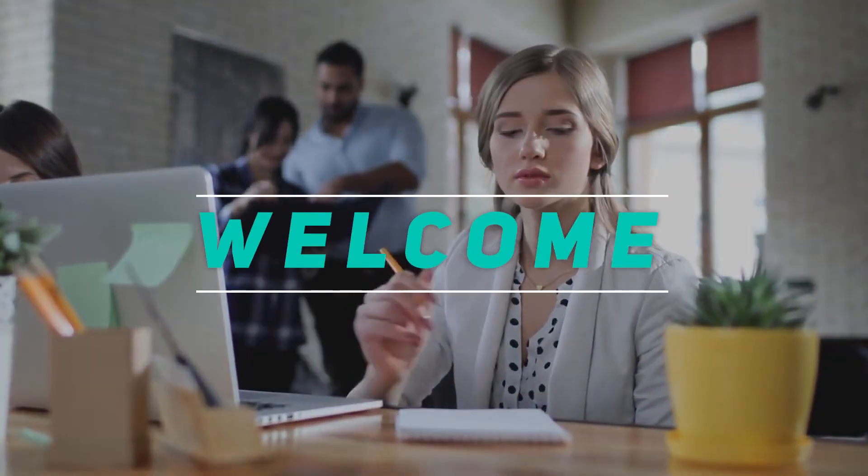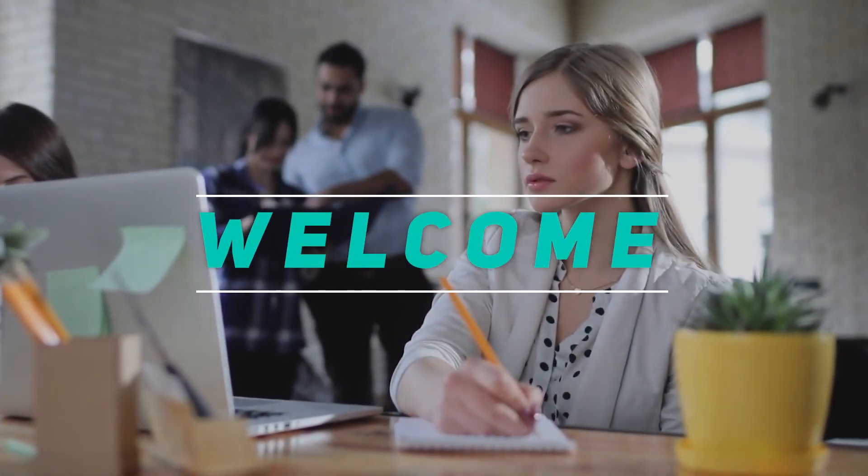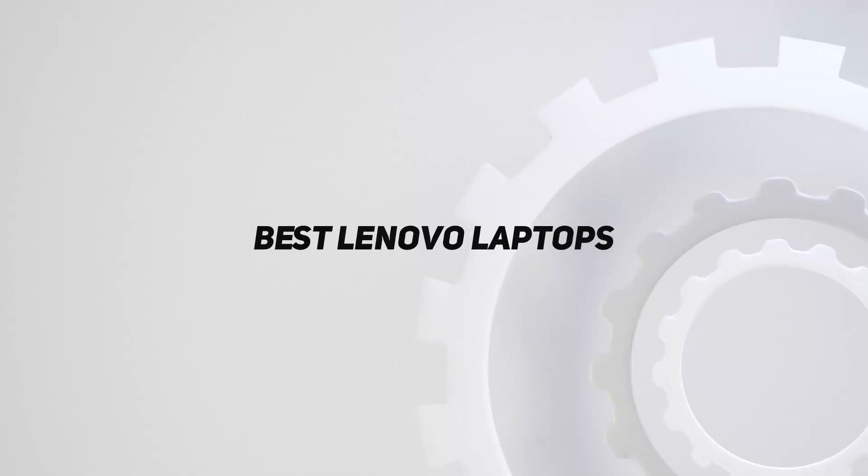Hey, welcome back to my channel. In this video I'm gonna talk about the top five best laptops.